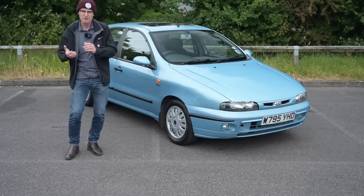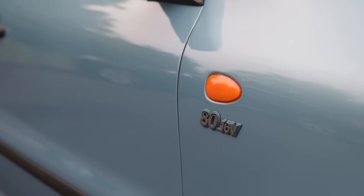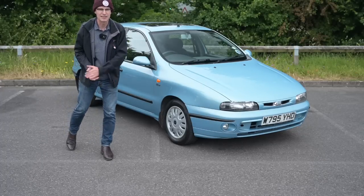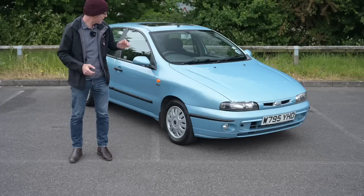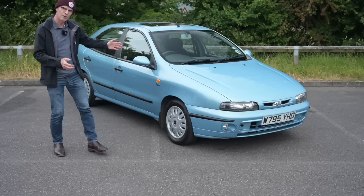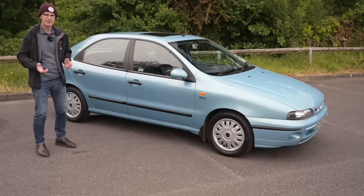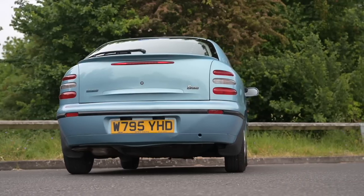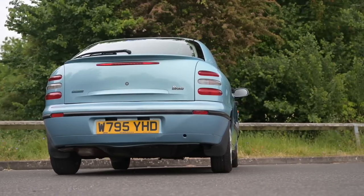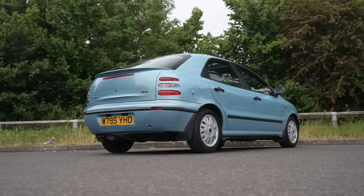This car is the other end of the spectrum from the one we've got at home — that is a 1.8 pre-facelift automatic, this is a 1.2 manual, and being post-1999 it's a facelift model. The Fiat Type 182 was signed off in 1992, went into production in 1995, stayed in production in Europe until 2001 and in Brazil until 2003. The design remained beautiful and fresh, so when they facelifted it in 1999 there really were minimal changes at best.